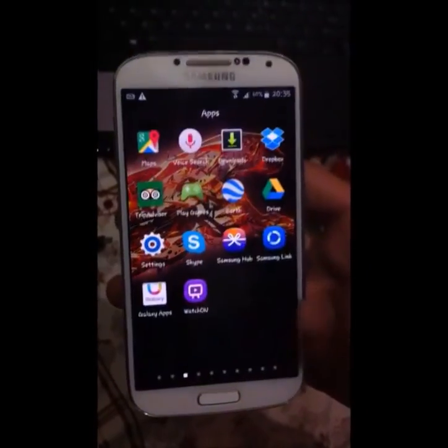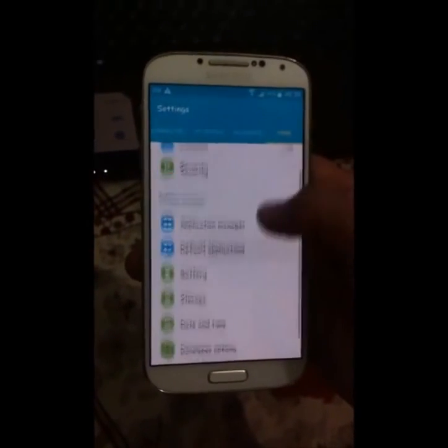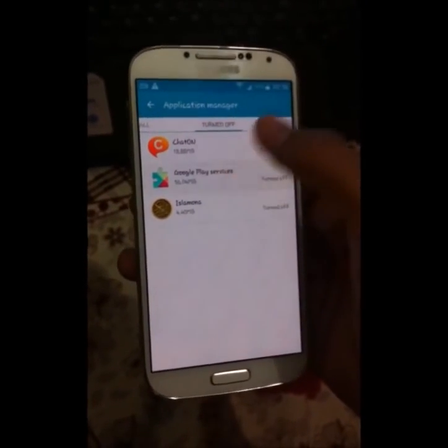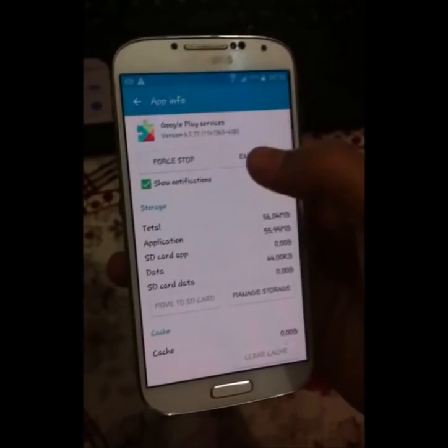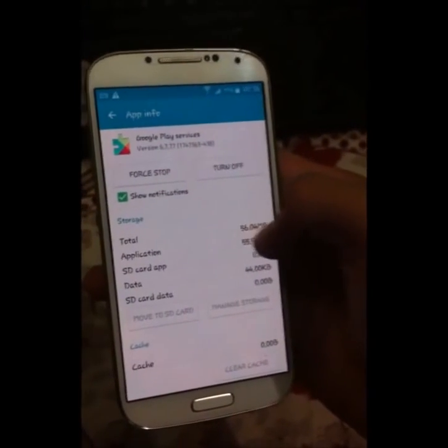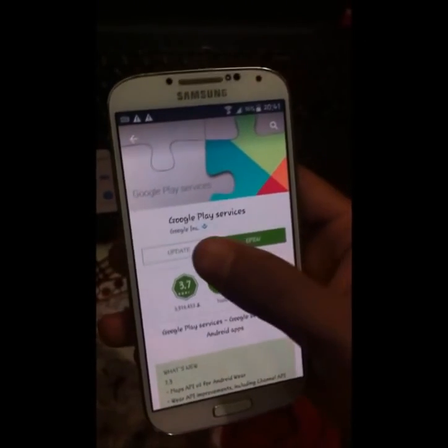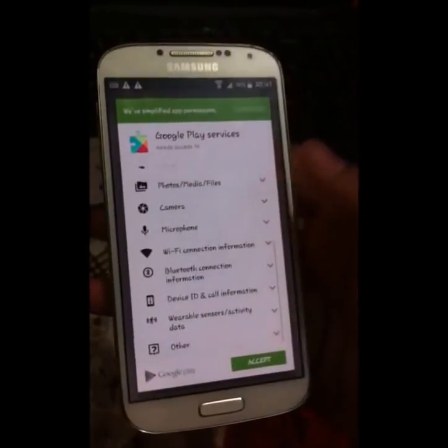Okay, now again go to Settings, More, Application Manager, then the turned-off apps list, Google Play Services, and now enable it. Okay, now it is in its factory version, so let's update it. Now go to Play Store, hit Update. Okay, now it is downloading.